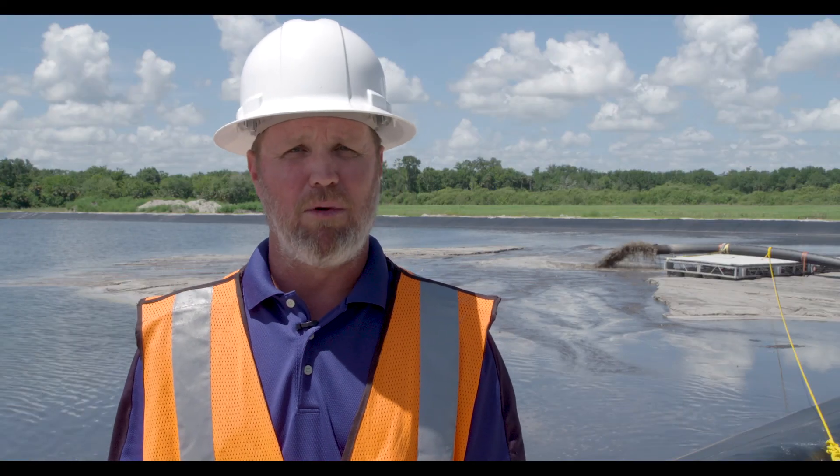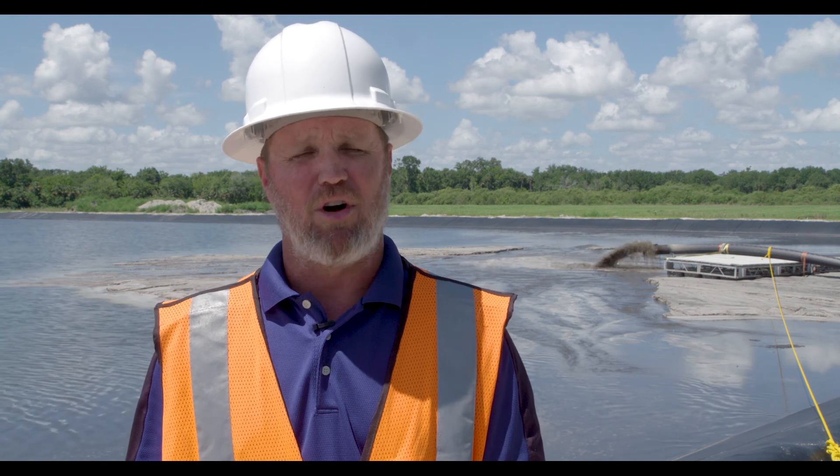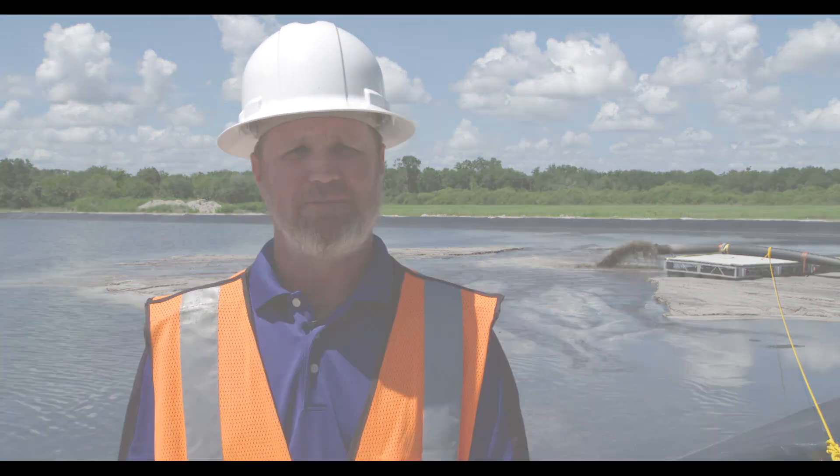This is one of many muck removal projects that are part of our Save Our Indian River Lagoon plan and part of our effort to clean up the lagoon.